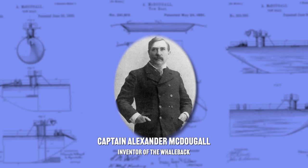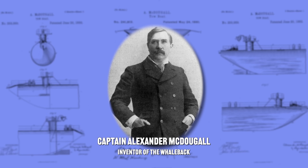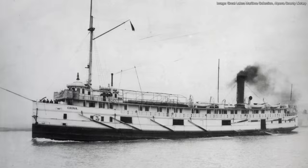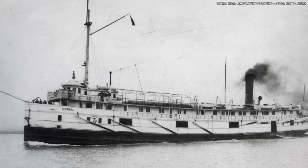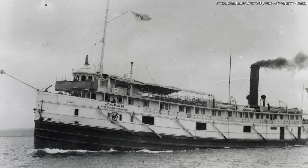Whalebacks were conceived by Captain Alexander McDougall in the 1880s. Originally from Scotland, he and his family had immigrated to Canada in 1854. At the age of 16, he ran away from home and took a job as a deckhand on the Great Lakes in July of 1861. He ascended the ranks and at the age of 25 became master of his own boat. During his time sailing on the Great Lakes, McDougall befriended Captain Thomas Wilson of Cleveland, Ohio, who ran his own ship line and was a Scottish immigrant he looked up to. Wilson provided him with job opportunities and inspired him to start his own firm as a shipping agent and chandler in Duluth, Minnesota.